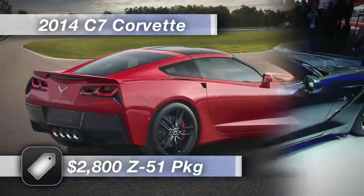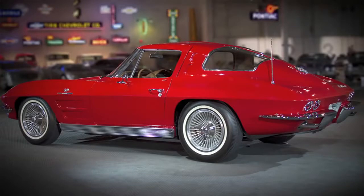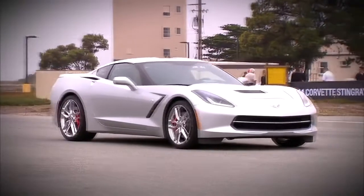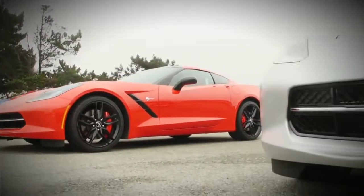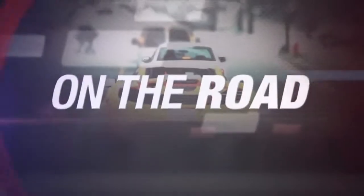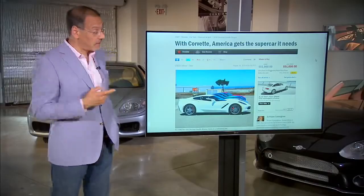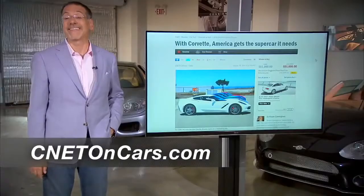The Corvette, for all its performance, remains — whether they want me to say this or not — a value leader. About $52,000 delivered for your base coupe. Add $5,000 if you want a convertible, another $2,800 to get to the hotter Z51 trim, and $1,000 for that clear lift-off top, which is optional above the base carbon fiber roof. The Corvette has not changed its essential DNA — it's a big, brawny front-engine, rear-drive V8 American classic. But they've definitely evolved this car to a point that many thought it couldn't get just a few years ago. If you want more on the new Vette, Wayne Cunningham's got a great first take at cars.cnet.com, or pick up the link in our blog post at cnetoncars.com.